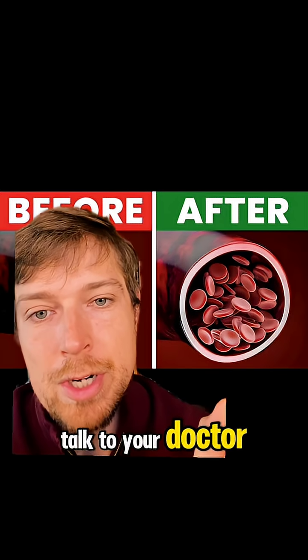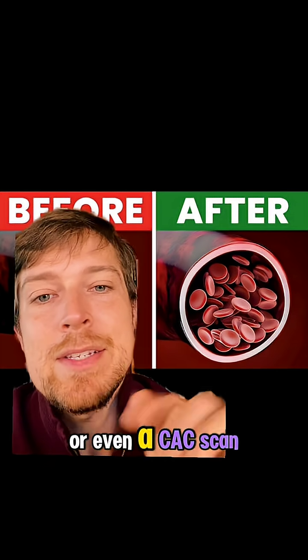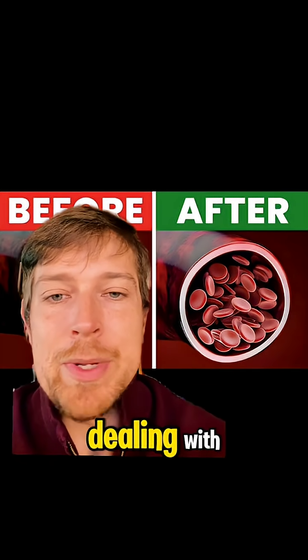So what to do? First, talk to your doctor. Getting some sort of scan like an ultrasound of the carotids or even a CAC scan can be very helpful in first knowing what you're dealing with.